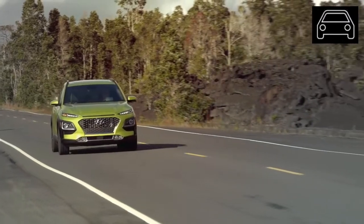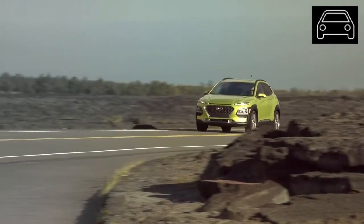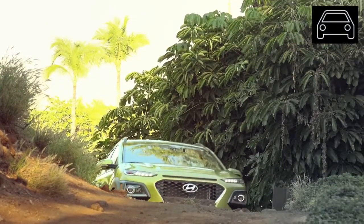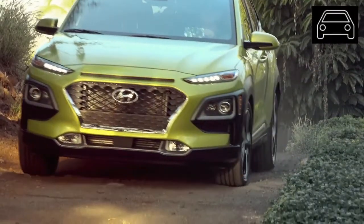Hyundai offers their new subcompact with a full loadout of the latest gadgets, infotainment, and conveniences such as wireless charging, an 8-speaker sound system, built-in navigation, distance-sensing cruise control, and parking assist, including rear-distance sensors and a rear-view camera.